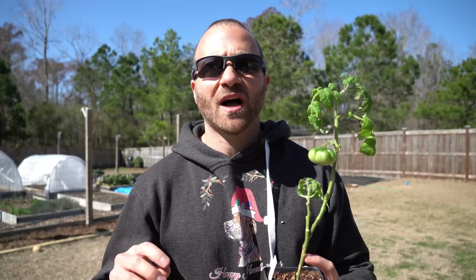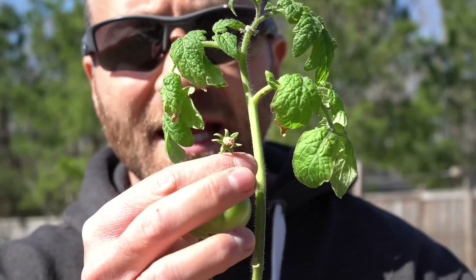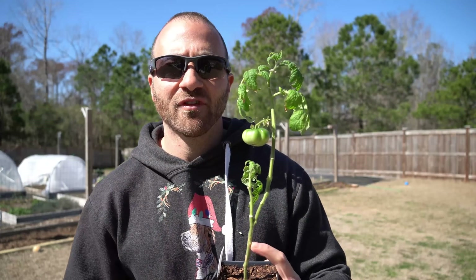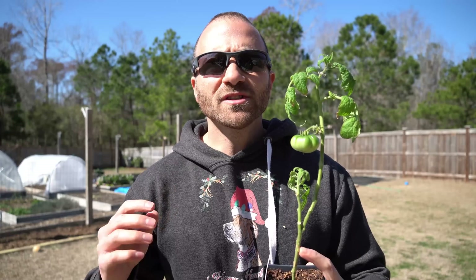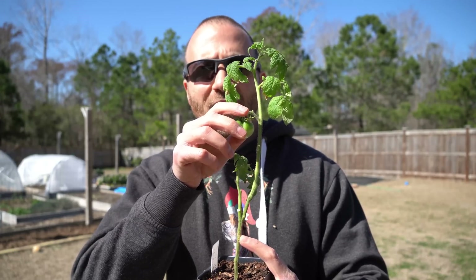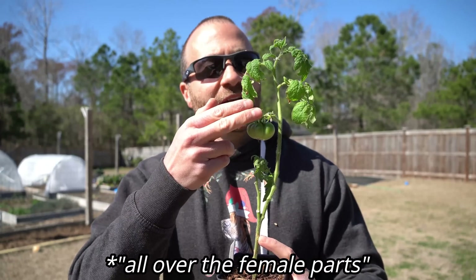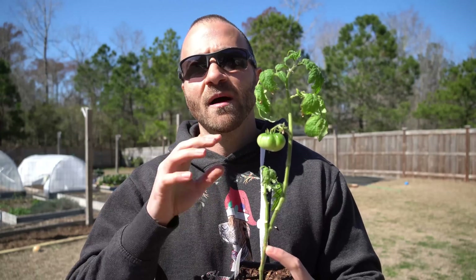Open pollination is the most common way that tomatoes are fertilized or pollinated in nature. A tomato flower — you can see right here — has both the male and the female parts inside that same flower, so it has the ability to pollinate itself. Most tomato flowers are pollinated simply by wind, which moves and vibrates the flower and mixes the male pollen with the female pollen inside.